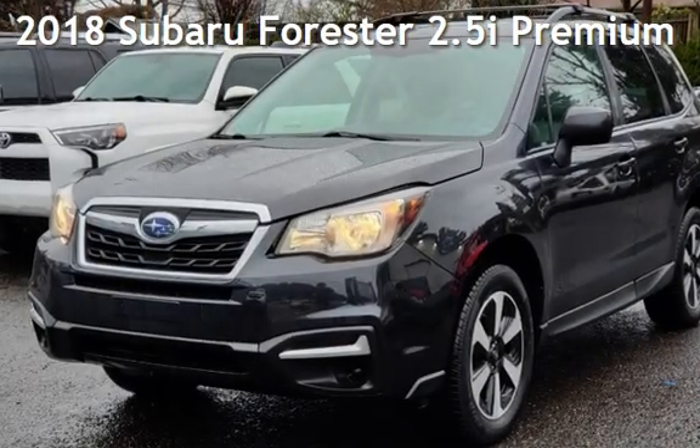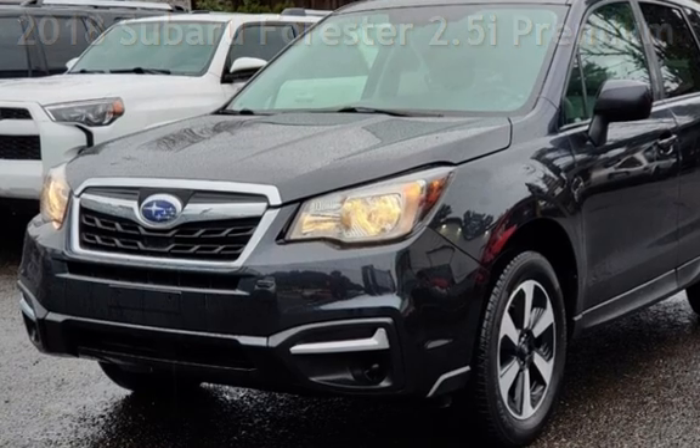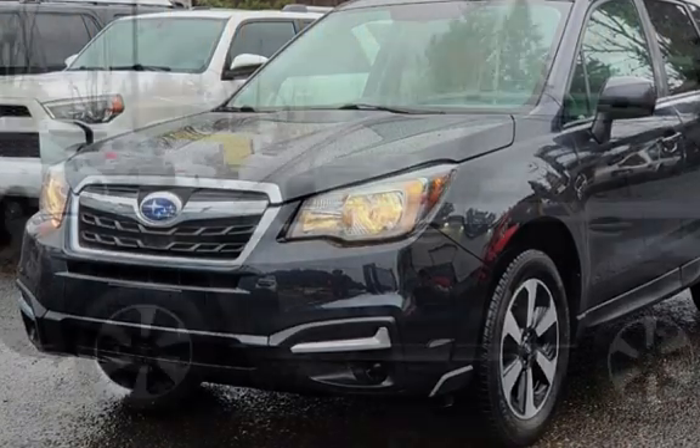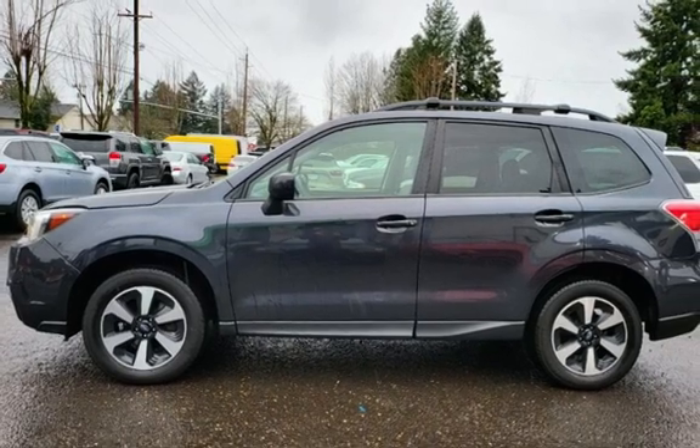Presenting a pre-owned 2018 Subaru Forester. This four-door wagon has a four-cylinder, 2.5-liter H4 engine, with all-wheel drive and an automatic transmission.